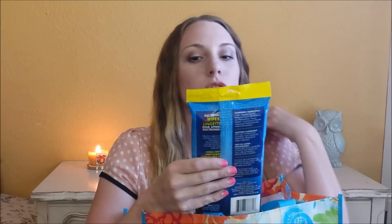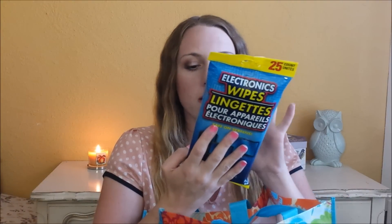Next I picked up some electronic wipes — there are 25 in here and they're made by the Dollar Tree. I tried one and I've never used any other brand of electronic wipes so I can't compare, but what I can tell you is that my laptop was absolutely disgusting before and sparkling clean after. So I really like these and I'm glad I bought them.